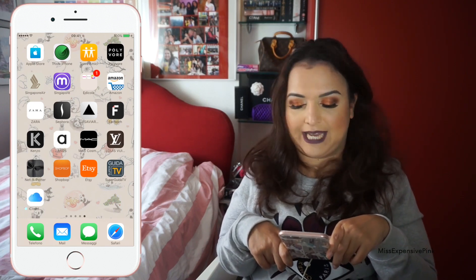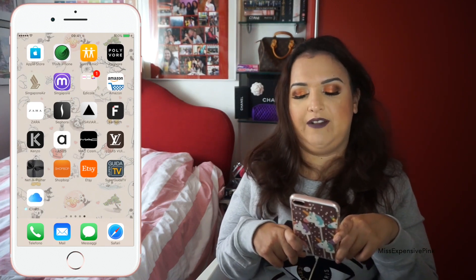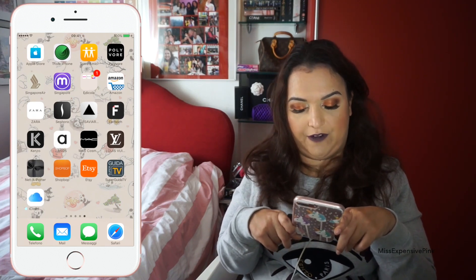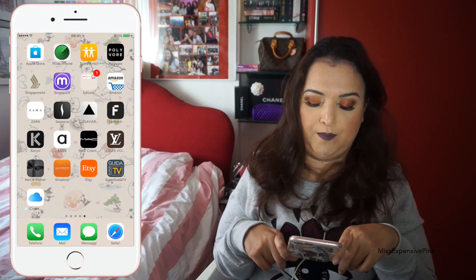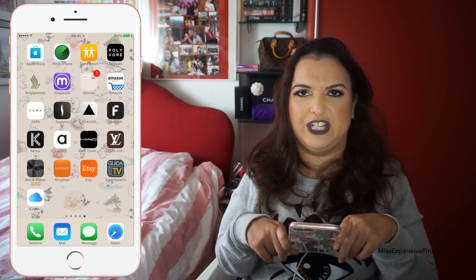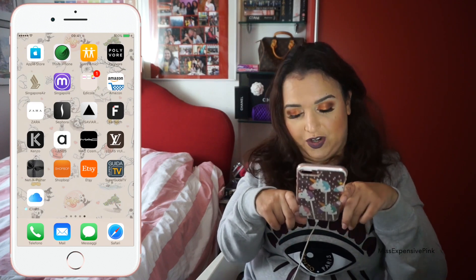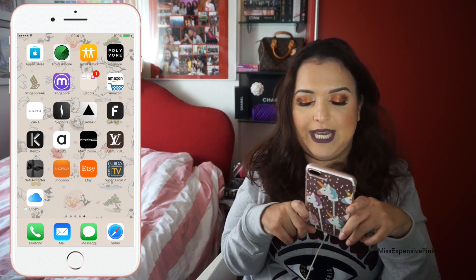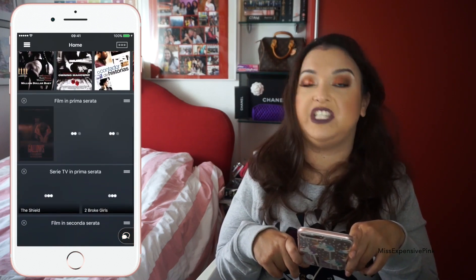Then I have a bunch of shopping apps: Amazon, Zara, Sephora, Luisa Viaroma, Farfetch, Kenzo, ASOS, MAC Cosmetics, Louis Vuitton, Net-a-Porter, Shopbop, and Etsy. It's so easy to have the shopping app directly on your phone because it makes shopping that much easier. And then I have Super Guida TV, an Italian app to check out what's on TV.